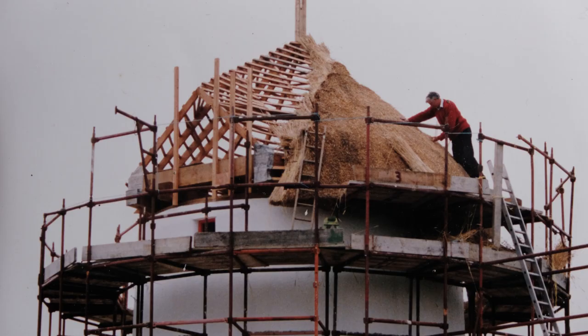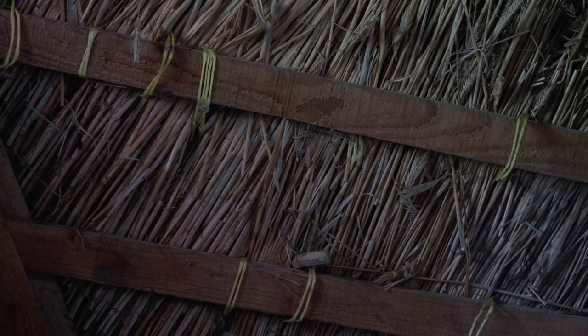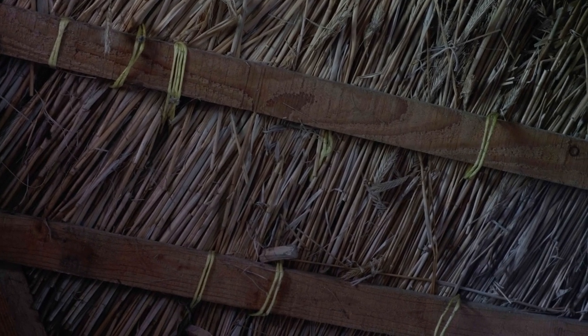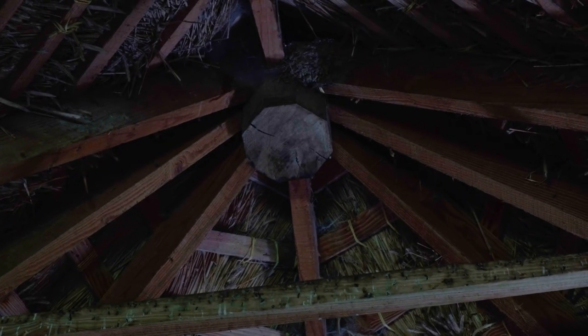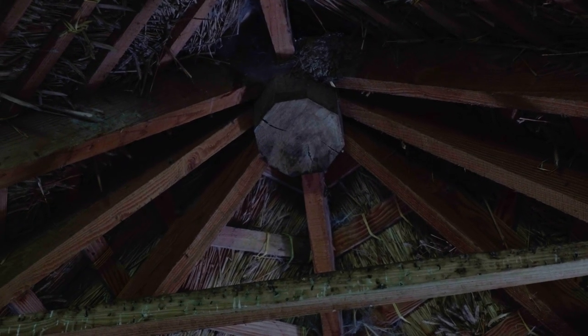We got parts of the windmill from all over the island. We got a thatcher from Sligo — Brian Rogers — and he used organic rice straw grown especially in Tipperary for us. That took nearly two months to thatch. After thatching, we put on the wind shaft, which we got from Tipperary — a solid oak tree, 23 feet long and two feet square.